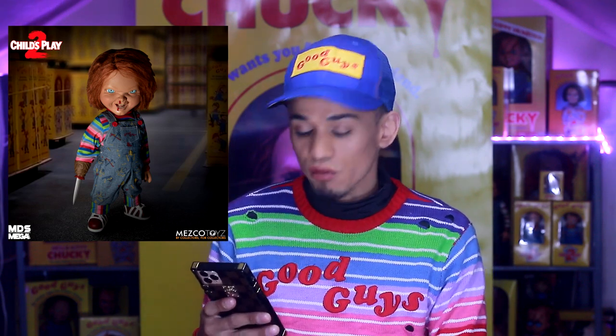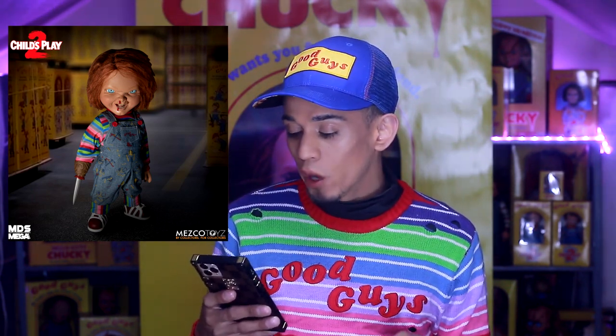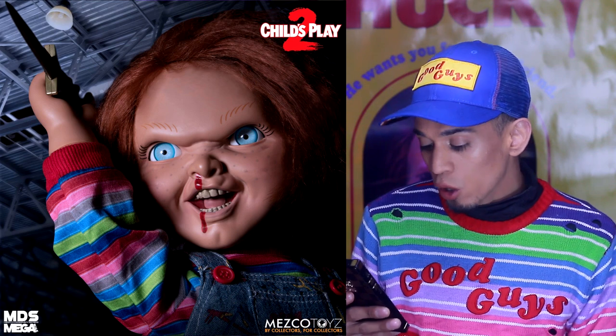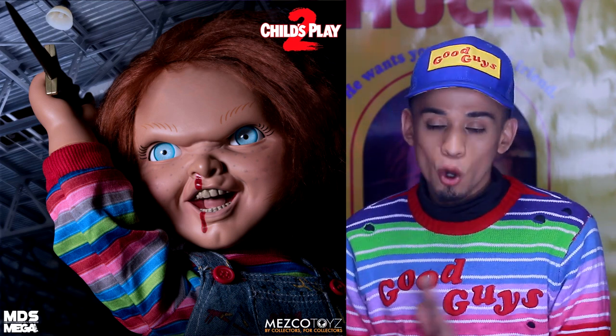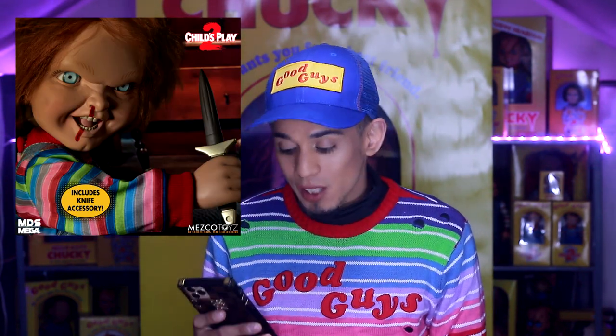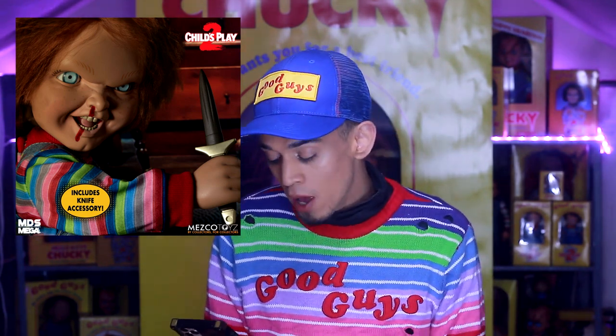The next Chucky doll we're going to get from Mezco Toys is 15 inches, it's from Child's Play 2, and he is $98. I don't know exactly when this was supposed to ship, but the shipping date was pushed back. According to the website, it's going to start shipping between March and May, so we still have a little bit more time to save up. I think this is going to be my new favorite Chucky doll from Mezco Toys because this one just looks incredible — Child's Play 2 is one of my favorite movies and I can't wait to add it to my collection.